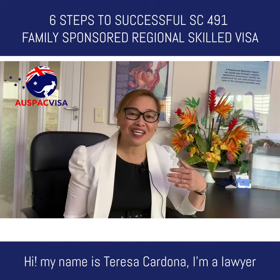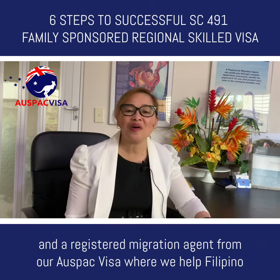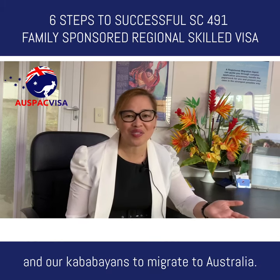Hi, my name is Teresa Cardona. I'm a lawyer and a registered migration agent from Ausbeck Visa, where we help Filipino professionals, partners, families, students, graduates, trainees and our Kababayans to migrate to Australia.